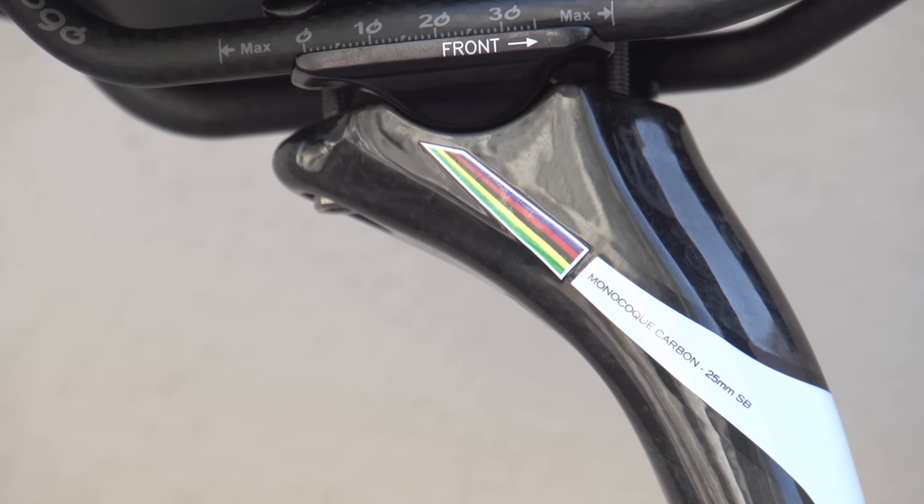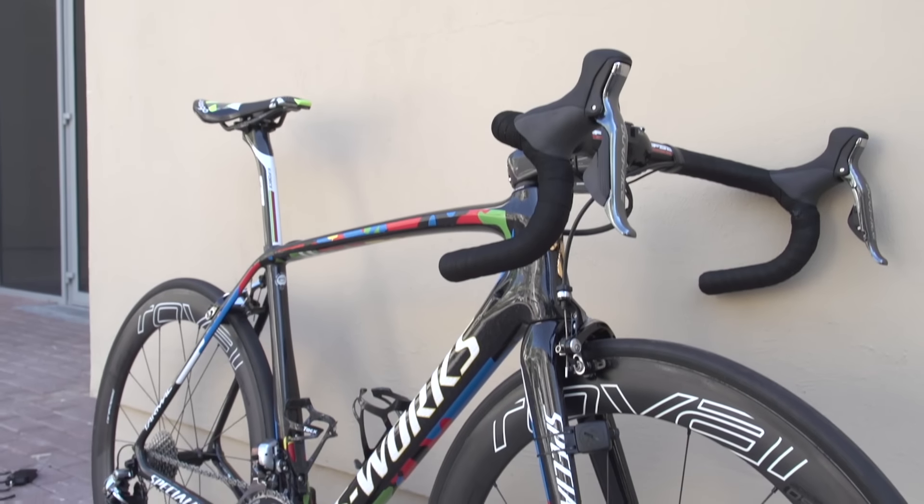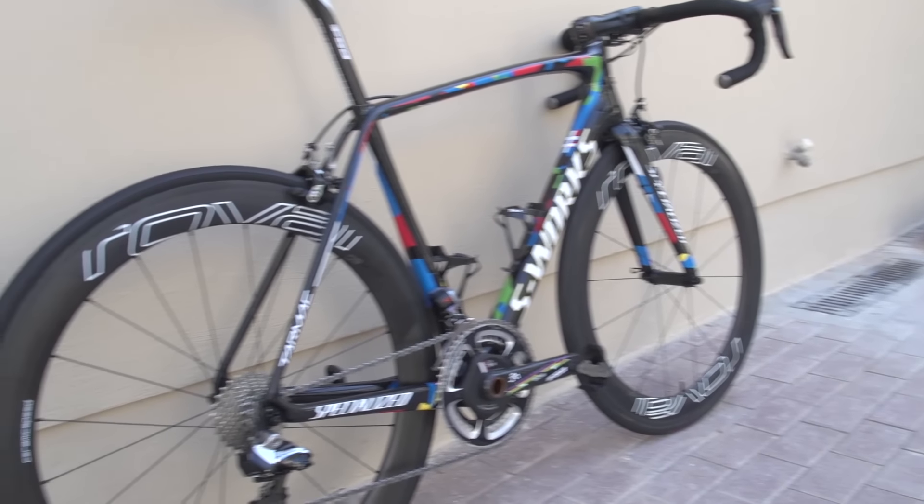And also up here — this is a new seatpost. I think FSA have literally just got it to him here at the final day of the Abu Dhabi Tour. With the stunning paint job covered, it's easy to think that the rest of the build may lag way behind in terms of interest, but that's absolutely not the case. There are some really cool parts on the rest of the build.